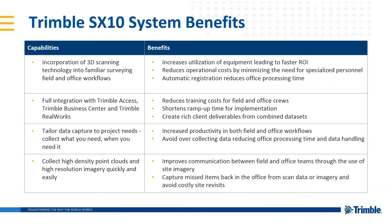Some system benefits: the incorporation of 3D scanning technology into familiar survey and field workflows, with full integration with Trimble Access, Trimble Business Center, and Trimble RealWorks. The benefits of this versatile instrument will lead you to a faster return on your investment. You won't need specialized personnel, so operation costs go down. This also brings down training costs. The ability to produce site imagery with the SX10 will improve communication between the field and the office, and eliminate costly revisits to the site to collect missing data.